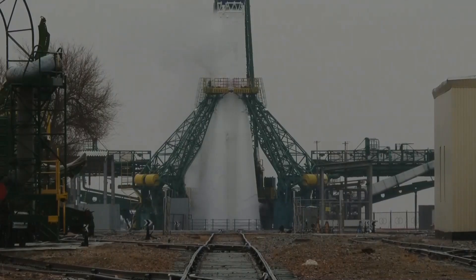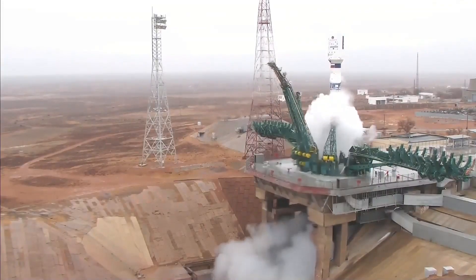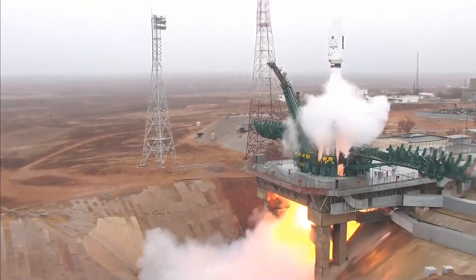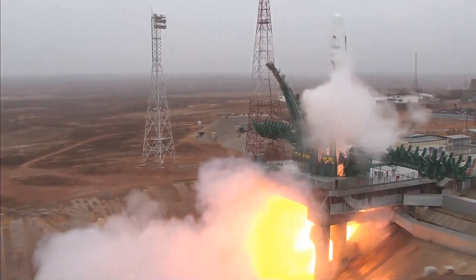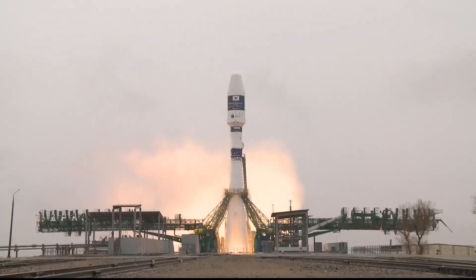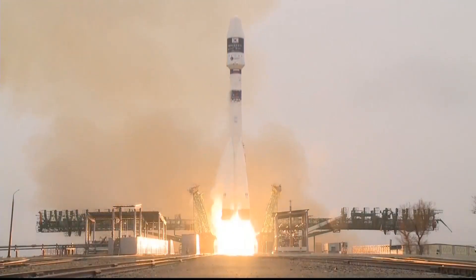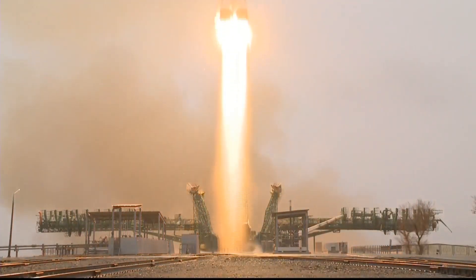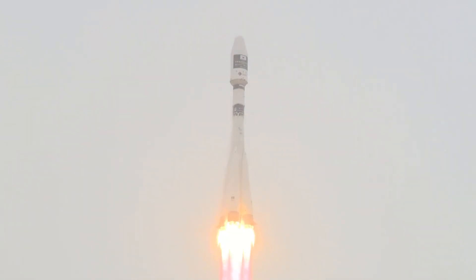Just seconds before we go — you can see the ignition, and yes, now we are taking off. We have liftoff of this beautiful rocket on its flight into orbit. Now we will be watching the flight sequence.